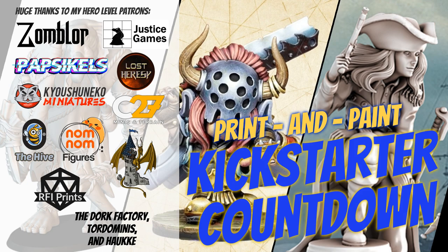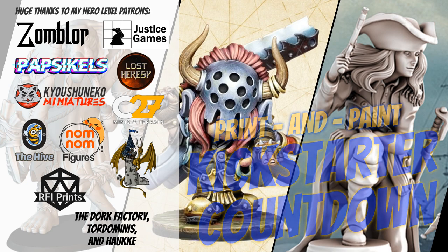Hey folks, welcome to another Print and Paint Kickstarter Countdown. I have 20 new campaigns to share with you today.